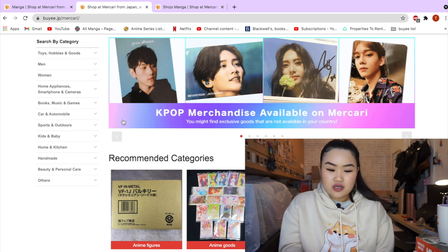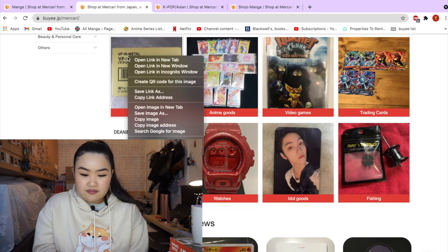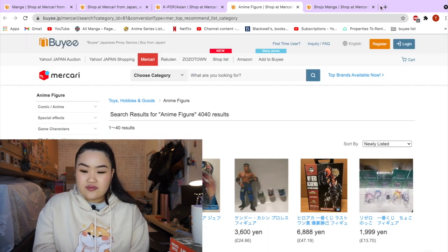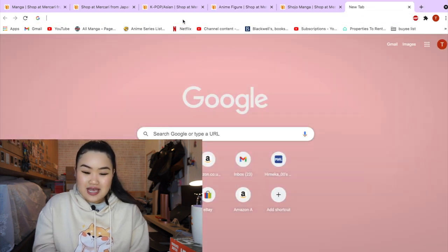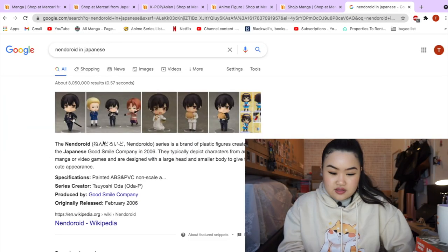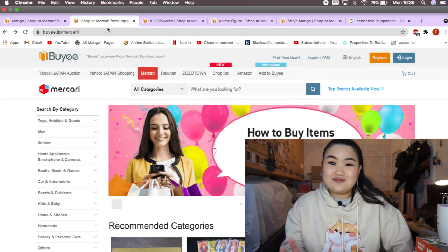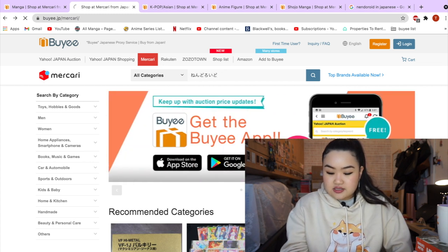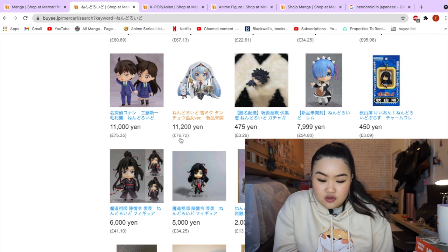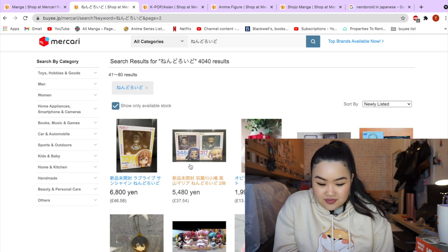Going back to Mercari, which is the website I'm most interested in — I normally hear a lot of people picking up manga from Mercari. They also have idol goods if you're interested. Let me look at anime figurines and nendoroids. One tip: use Google as your best friend and search everything up, then translate it to Japanese if you don't have a Japanese keyboard. I just paste the Japanese text into the search bar. This website is great for finding rarer items — there's some Hatsune Miku going for £76.72.